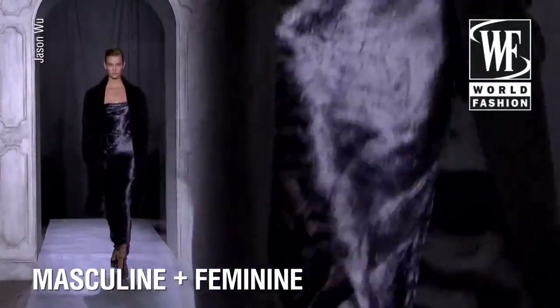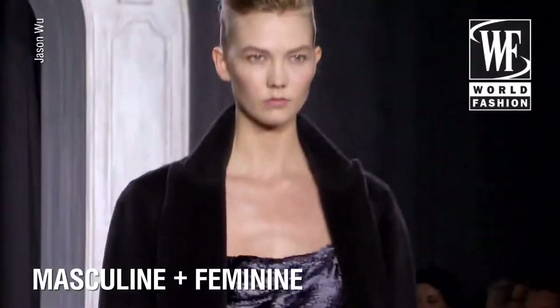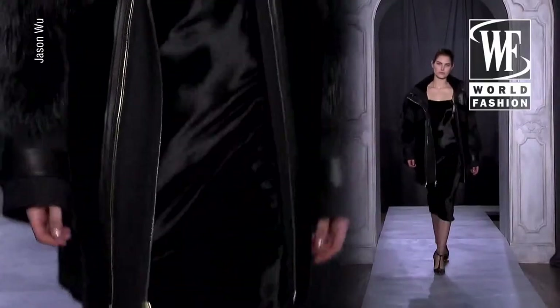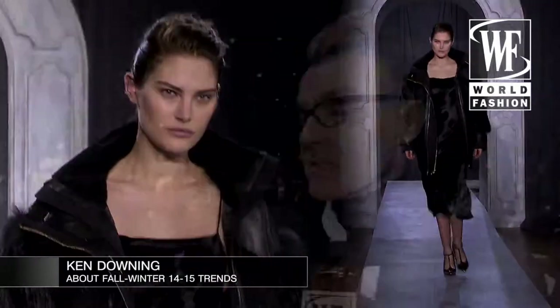Interesting that he put a lot of outerwear, which we're seeing everywhere on the runway — a very men's tailored coat or possibly an oversized piece of outerwear with fur trim on top of a long slender gown. So that idea of playing with the masculine and the feminine, which he likes to do a lot.